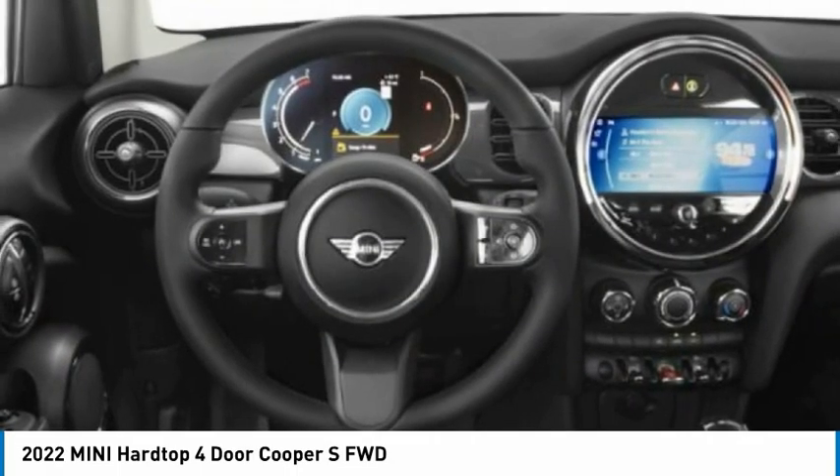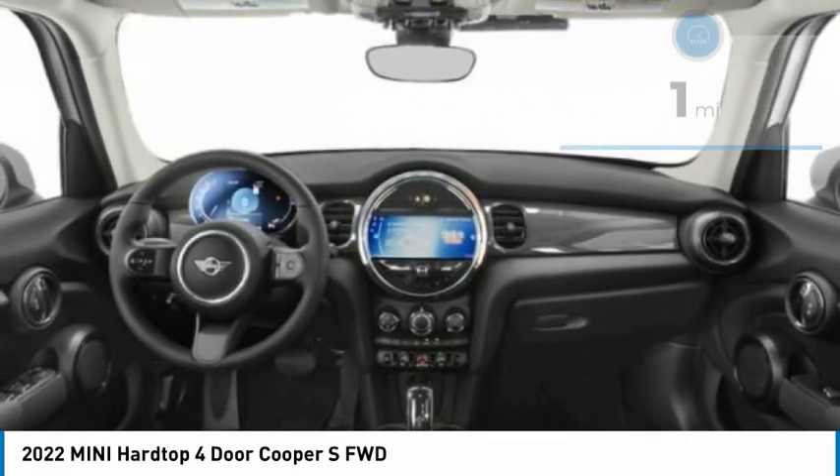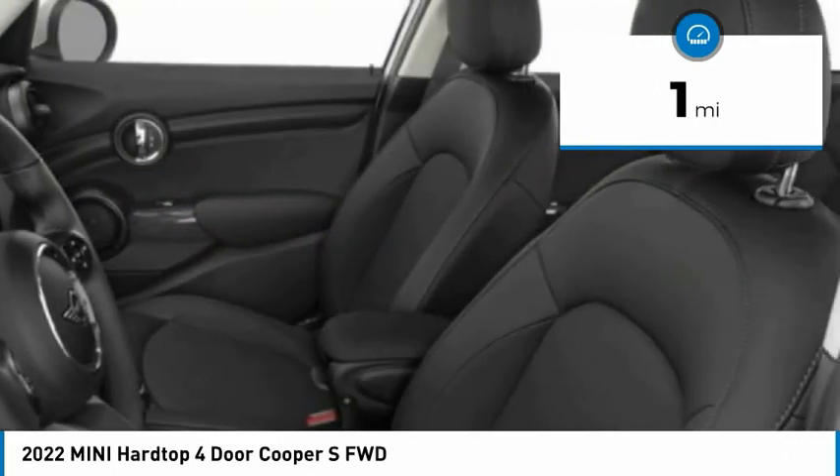It is loaded with premium features, world-famous feistiness, and is built for sharing. This vehicle has less than 100 miles. Here are some of this vehicle's great options.